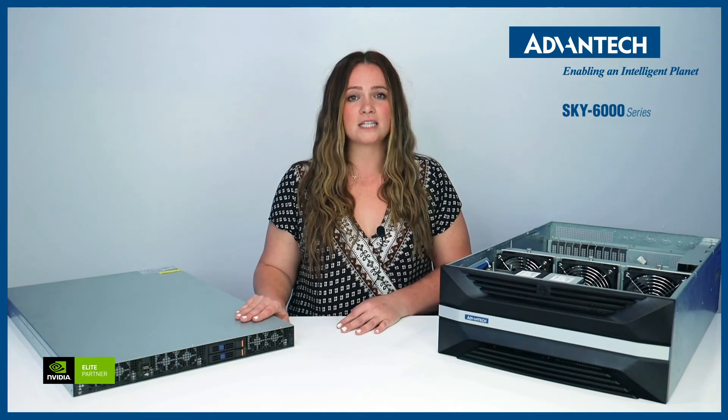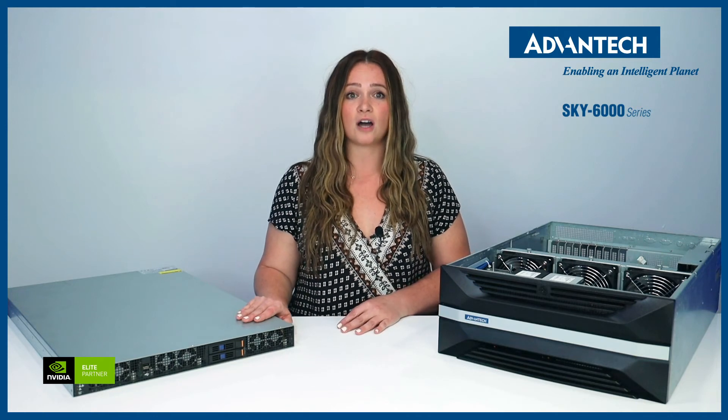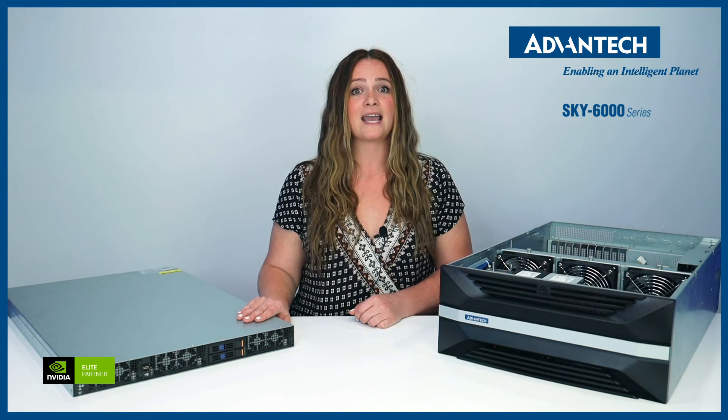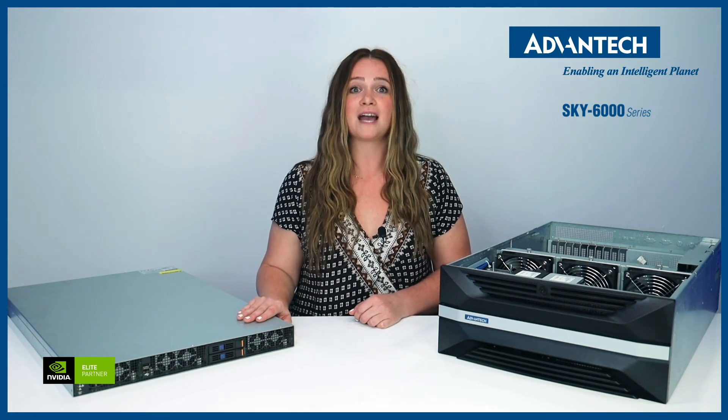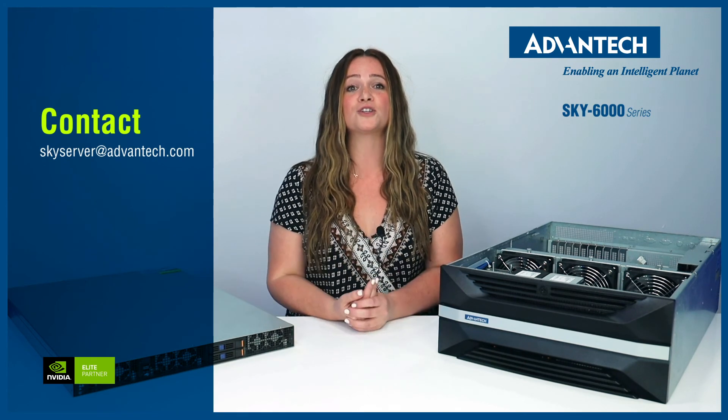In addition to GPU servers, we also have Sky 7000, a software-defined storage server for edge and private clouds, and Sky 8000 carrier-grade servers for telecom applications. Email us at skyserver-advantec.com to discuss your server needs today.